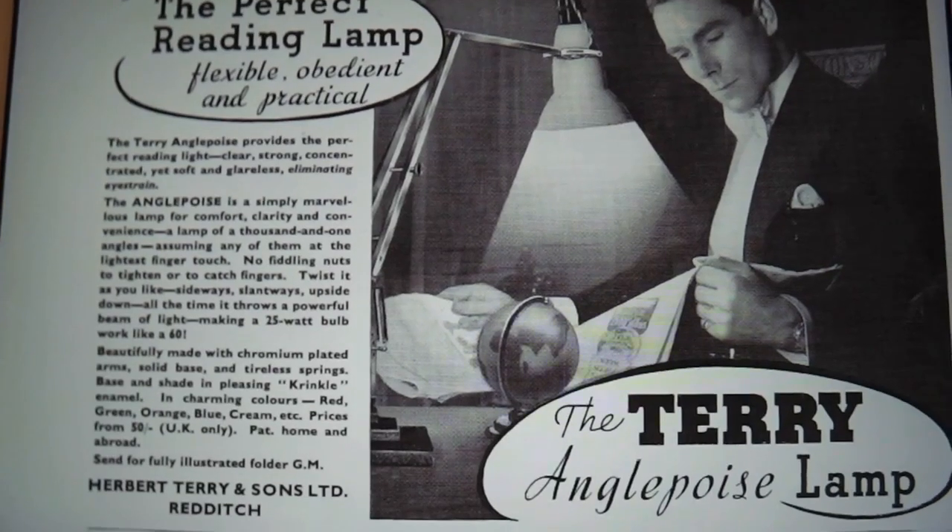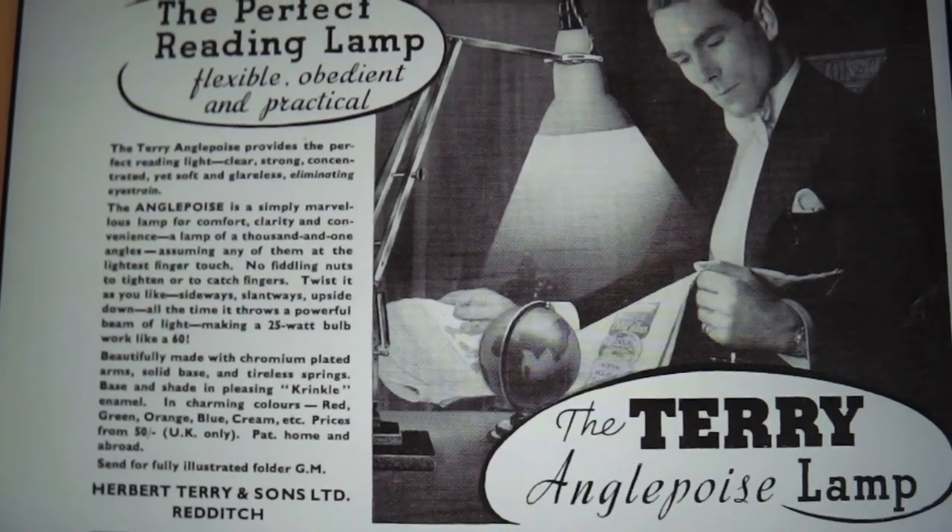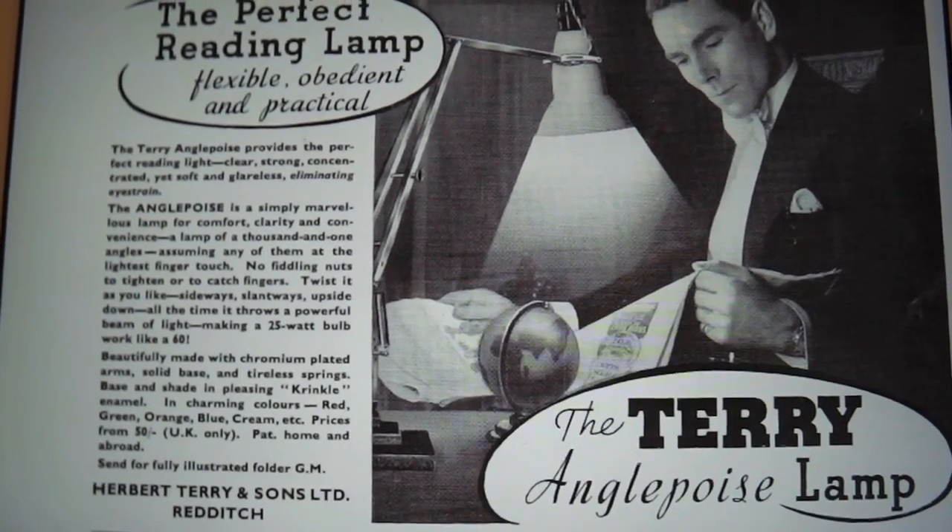This was made possible by the fact that it was supported by a number of springs, cams, levers and weights. At the core of the design was a new kind of spring. Cardewine decided to license the design to Herbert Terry & Sons, a manufacturer based in Redditch, Worcestershire, who supplied springs to industry.